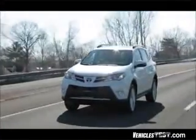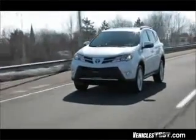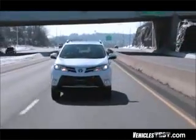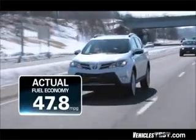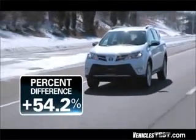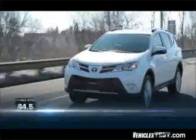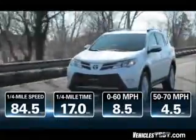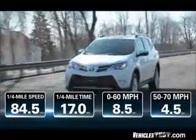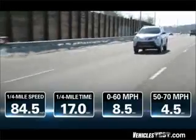On our way up to the slopes, we ran the RAV4 for 50 miles on cruise control at 65 miles per hour, with eco mode kicking in automatically, and recorded an actual highway fuel economy of 47.8 miles per gallon — an incredible 54.2 percent increase over the EPA estimate of 31 miles per gallon highway. It went from 0 to 60 in just 8.5 seconds, had a 50 to 70 mile per hour passing time of 4.5 seconds, and ran the quarter mile in 17 seconds doing 84.5 miles per hour at the end.